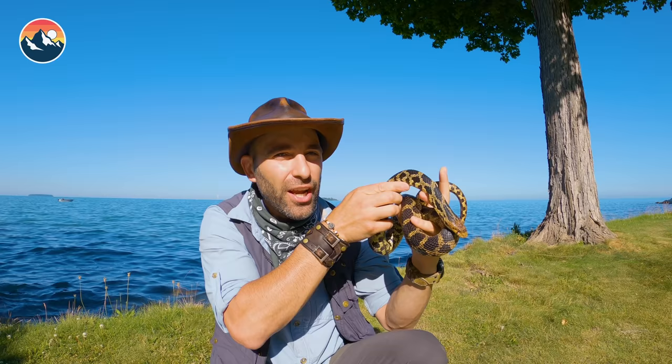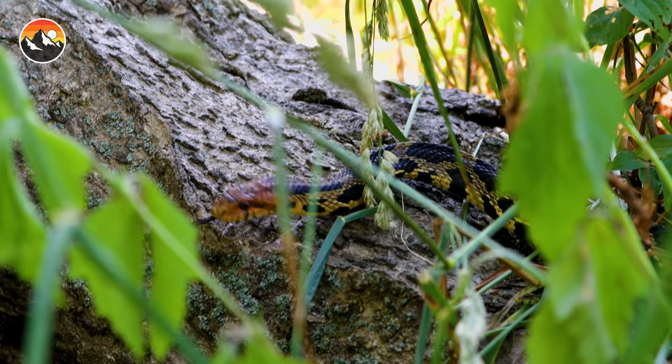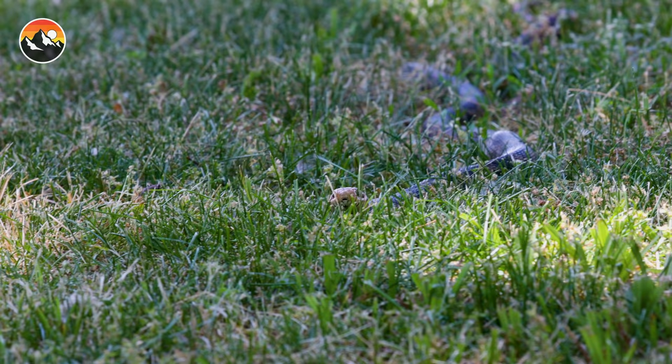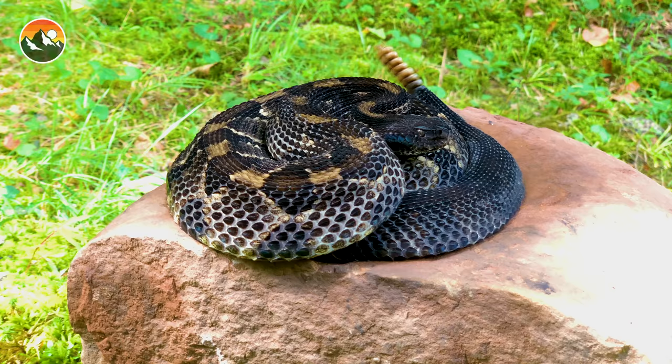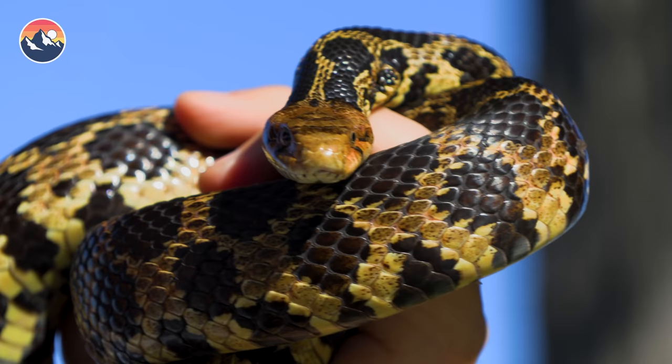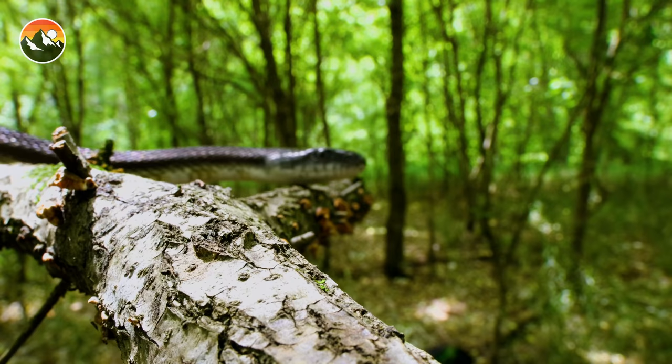Here we go — the five things that you probably didn't know about the fox snake. Number one: the fox snake is a classic case of vilification based on misidentification. What that means is this species is often confused for venomous pit vipers like the copperhead or the timber rattlesnake. The truth is, this is a completely non-venomous constrictor species in the colubrid family. They're very closely related to rat snakes in the genus Pantherophis.